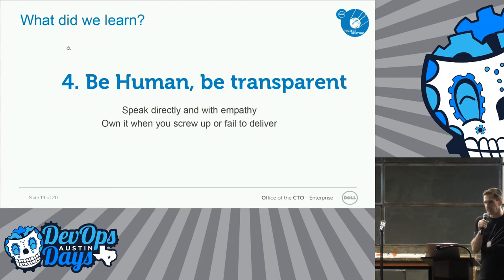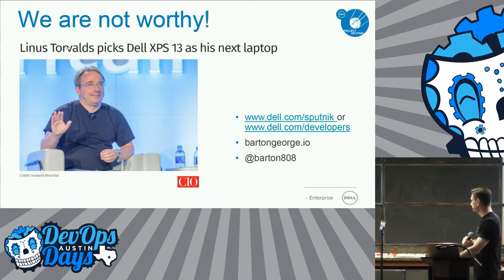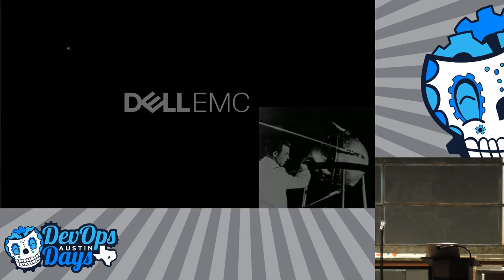Last one: be human, be transparent. Just like with Michael — you talk to them nicely, you don't piss them off. When you're getting feedback, you want to keep building that community and making them part of it. Last but not least, very happy that this guy picked one up. That's the whole story of Sputnik. You can check us out at dell.com/Sputnik or dell.com/developers — it'll take you to the same place. There's my blog where I do most of this talking. I'm Barton 808. Thank you.